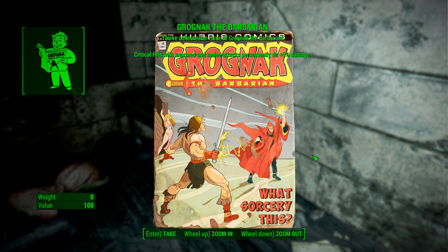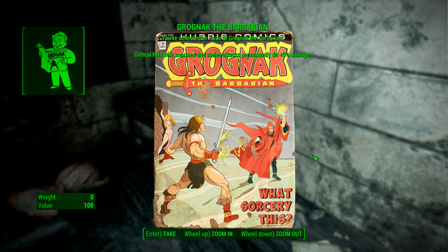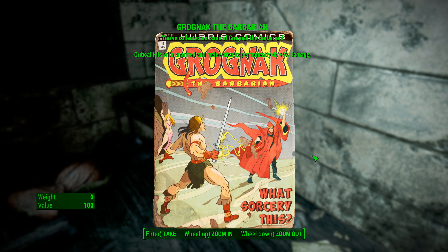Let's grab this — that is our next Grognak the Barbarian magazine. If you're looking for more, check out the video description because there are links to all of them down there. And as always, thanks for watching. Take care.